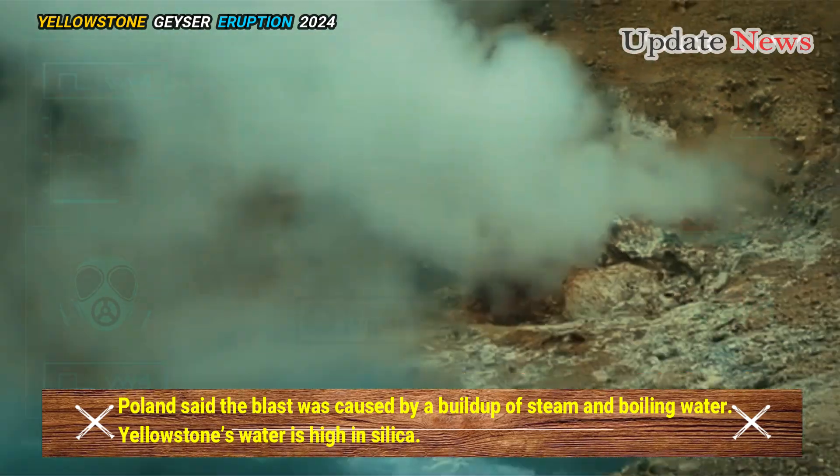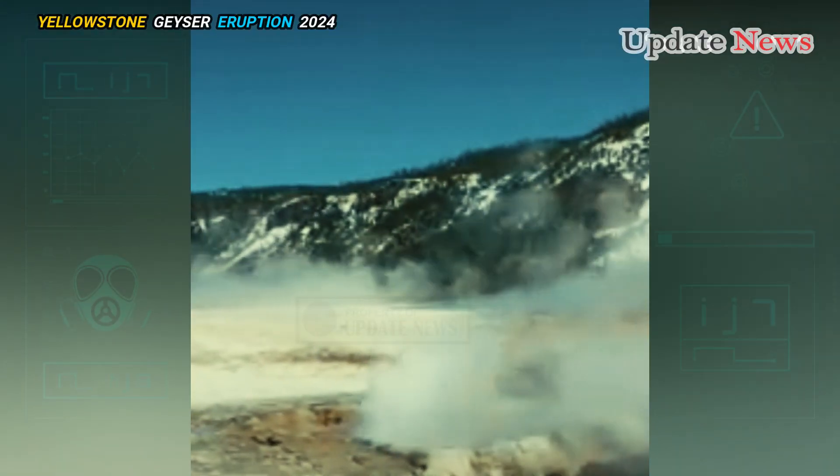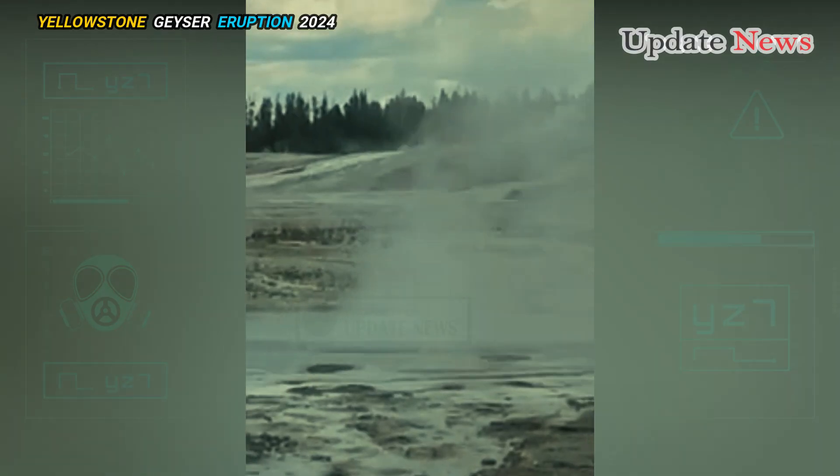The blast was caused by a build-up of steam and boiling water. Yellowstone's water is high in silica, and as the water boils and moves, that silica can come out of the water and coat the hot water pipes. If enough silica builds up, sections of the pipes can become plugged, which can cause pressure to build up.